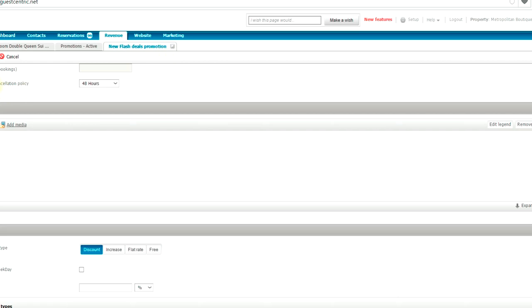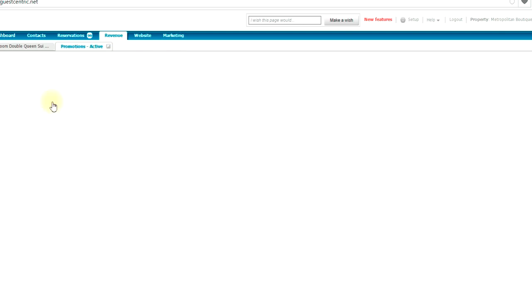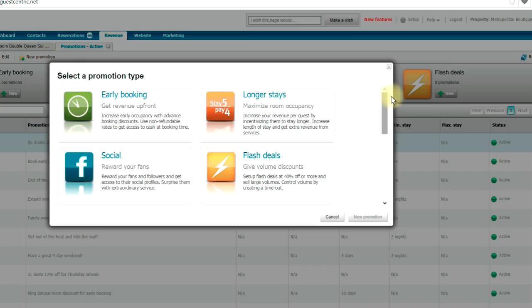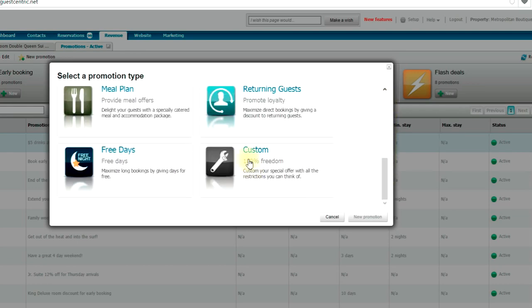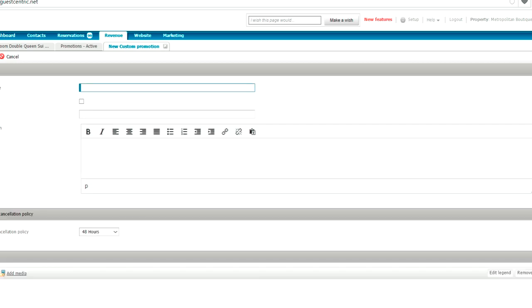Philip walks through how to create a promotion in the GuestCentric back office. You go to the promotions section, create a new one, and select 'Custom' — it's a free-form option. You then fill in a promotional name, which will be visible at the booking engine, mark it as active, and add a teaser — the selling point — something like 'Great waves this weekend.' You add a long description and set deposit and cancellation policies.